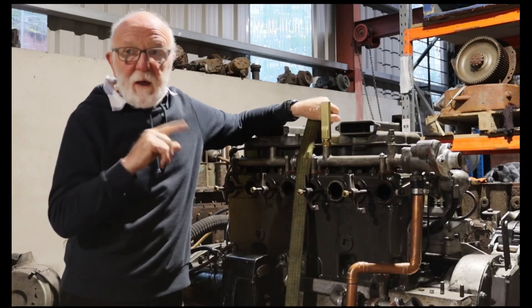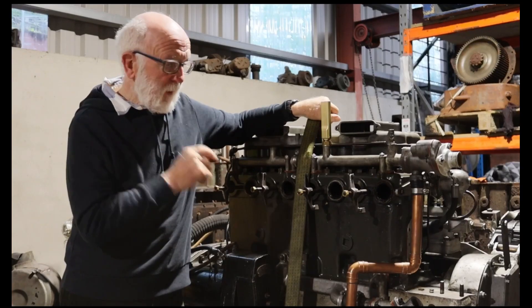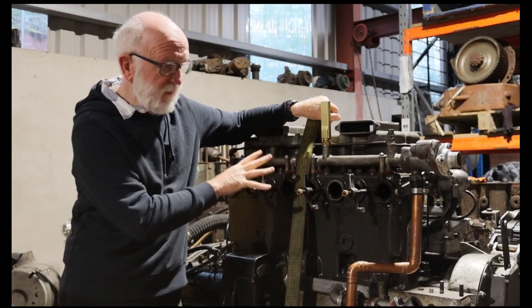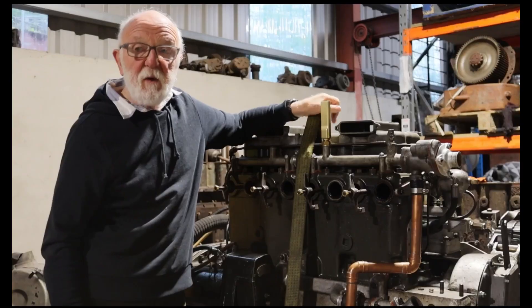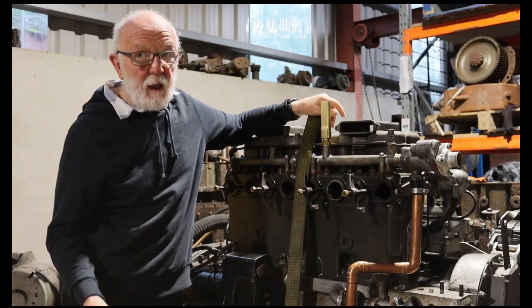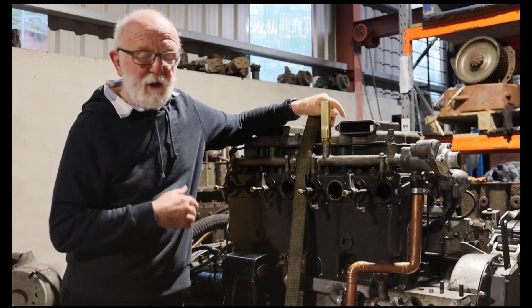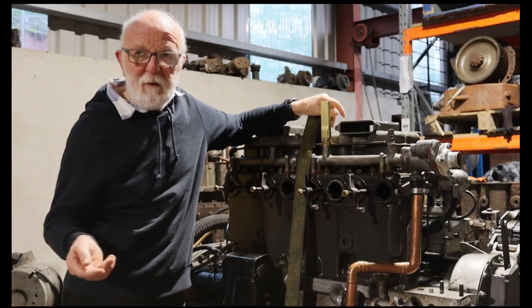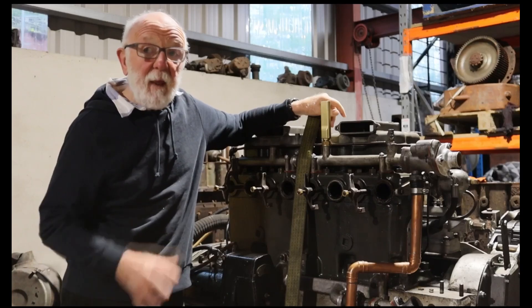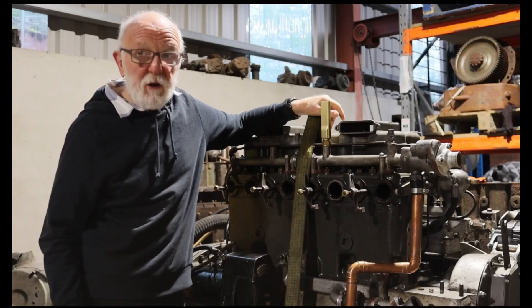You may remember that a few weeks ago I shot a video on the same model of Gardner's — this 4LW — that had suffered very badly from water in the lubricating oil. It was so badly polluted that it was just like Harvey's Bristol Cream. It was completely white, and that particular engine was destroyed because of that.